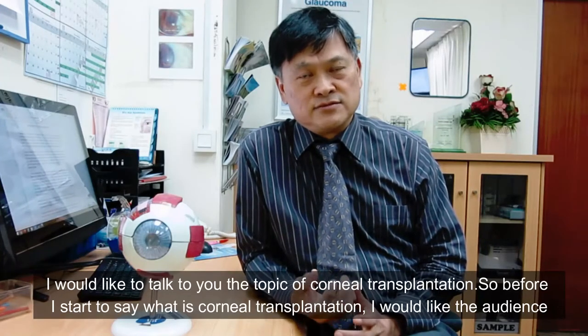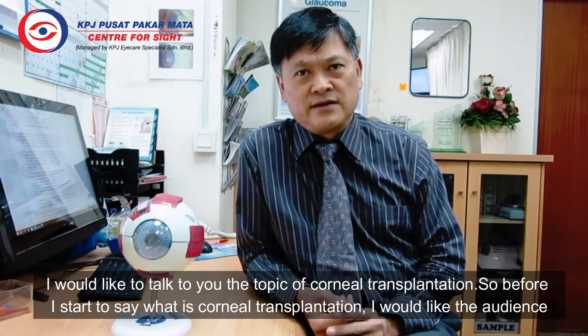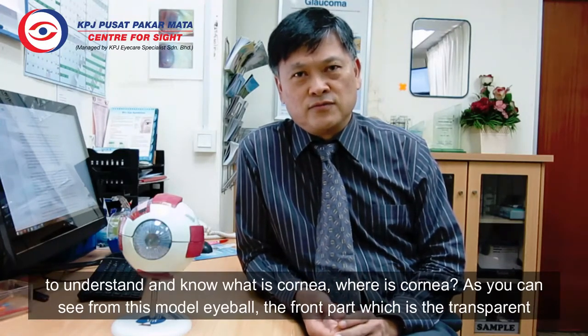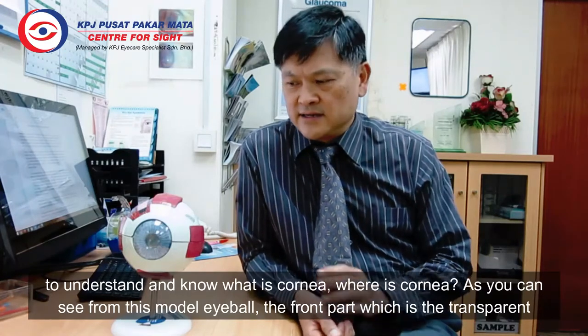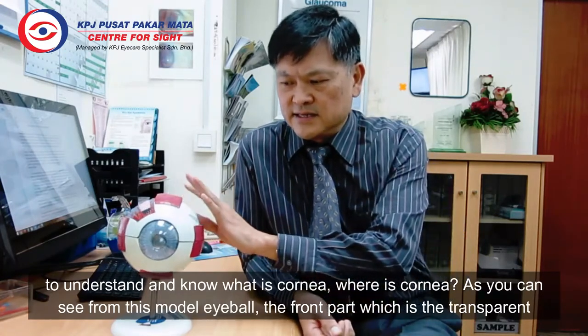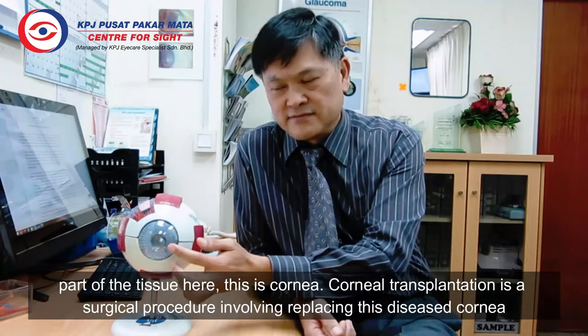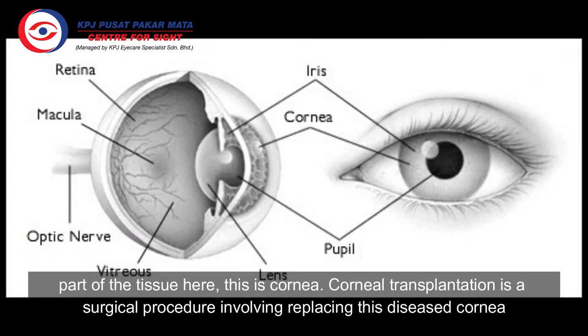Before I start to say what cornea transplantation is, I would like the audience to understand and know what is the cornea and where is the cornea. You can see from this model eyeball, the front part, which is the transparent part of the tissue here — this is the cornea.